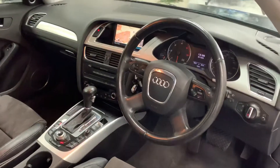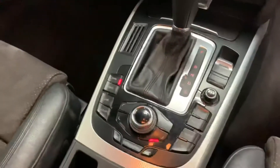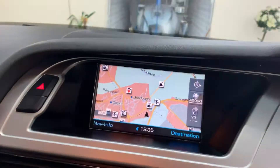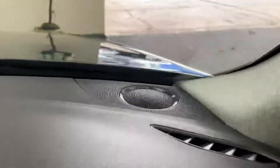We have automatic headlights, multifunction steering wheel, Audi multimedia interface, satellite navigation, radio CD player. It's got the Bang & Olufsen upgraded sound system which is excellent.